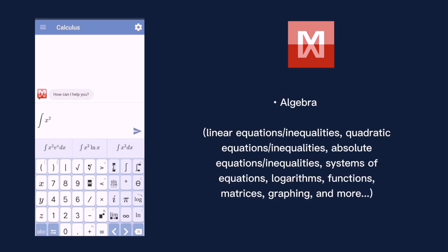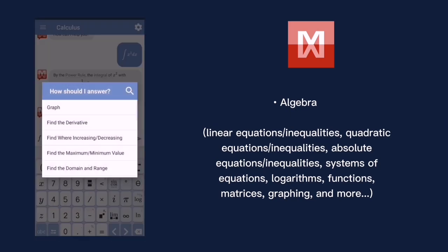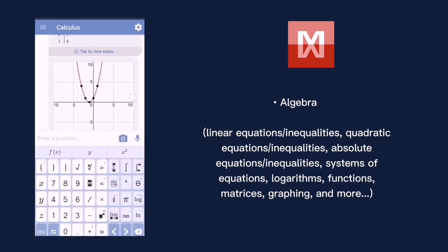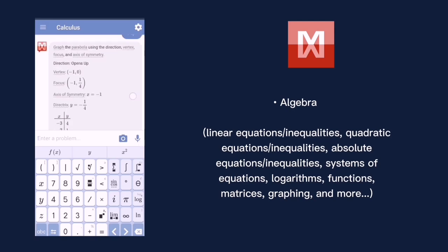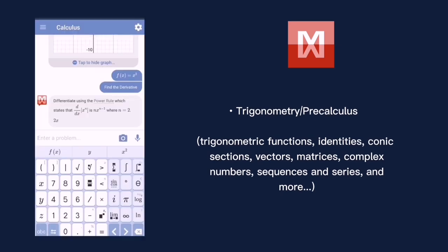Mathway covers all levels of math including basic math, pre-algebra such as arithmetic, integers, fractions, decimal numbers, roots, and factors, as well as algebra covering linear equations, inequalities, quadratic equations, absolute value equations, systems of equations, logarithms, functions, matrices, graphing, and more. It can also solve trigonometry, pre-calculus, calculus, and statistics.